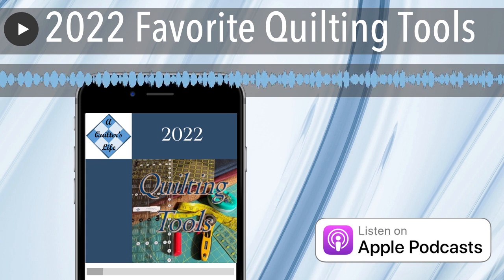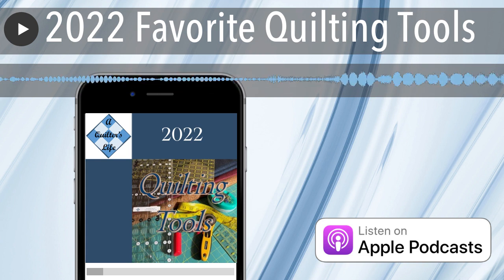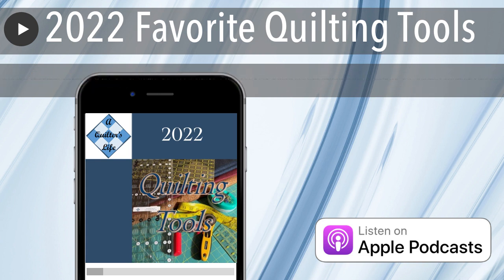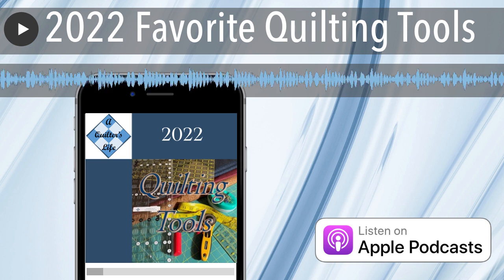I hope you enjoyed this list of tools that people have enjoyed, and I hope it helps you in your quilting this coming year in 2023. I still can hardly believe we're through 2022, but here we are — I want to wish you a happy new year and a wonderful 2023.